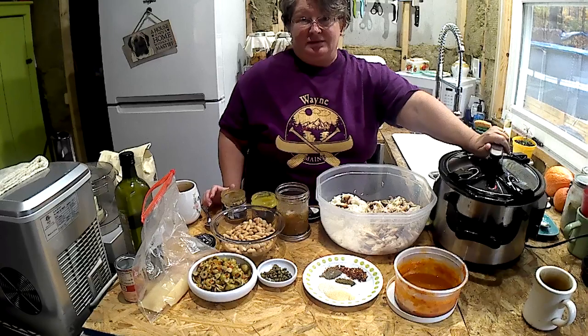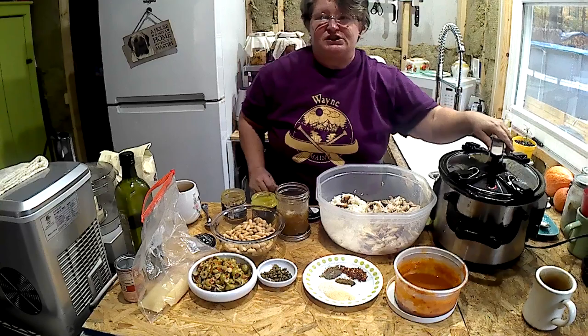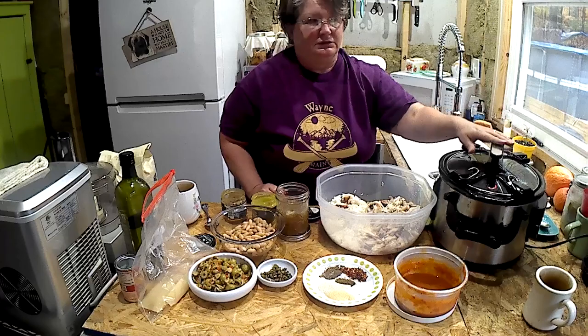I'm doing it in the crock pot, because what's better on a rainy day than a crock pot soup? And don't look at my hair — today is shower day and I haven't done it yet. I've got a lot going on, so I'm throwing something in the crock pot while it cooks, I'll go do my stuff.